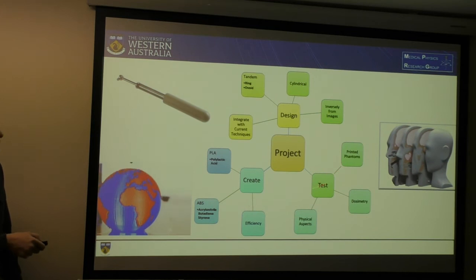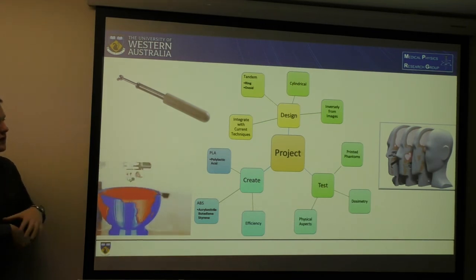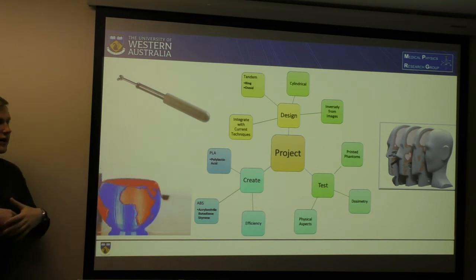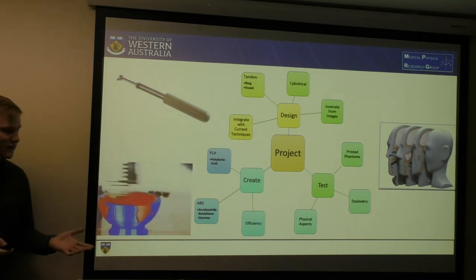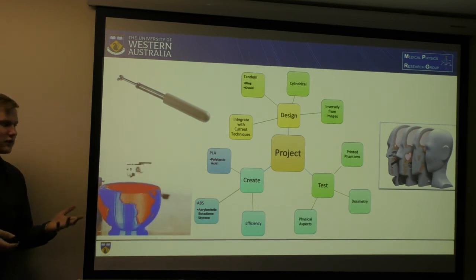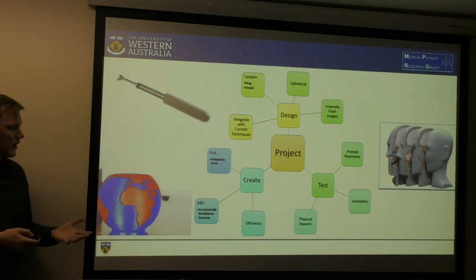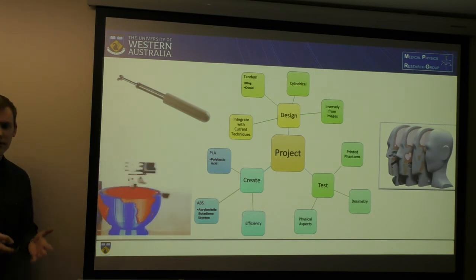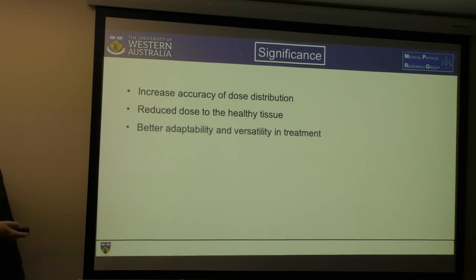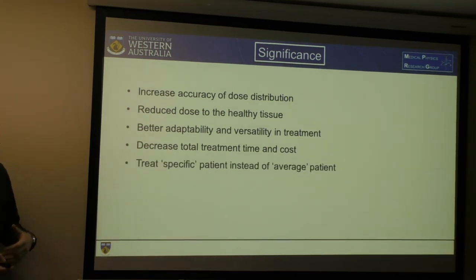For testing, we're making those phantoms. A key thing to note is that because of the size of the printer, we probably won't be able to print the whole phantom in one go, so we want to make sure there are no radial gaps from the channels, as that would allow radiation to escape — which would be bad for staff. We'll test the dosimetry using film, TLDs, or ionisation chambers, which would need to be designed into the phantom. The significance of this project would be to increase accuracy of dose distribution, reduce dose to healthy tissue, improve adaptability and versatility in treatment, decrease total treatment time and cost, and treat specific patients instead of average patients.